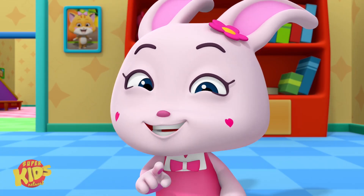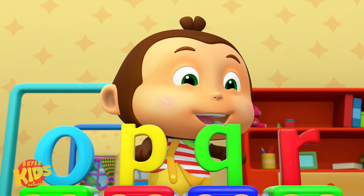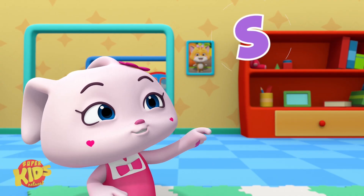Now, listen carefully to what comes next. O, P, Q, R, S, T, U. S, T, U. S, T, U.